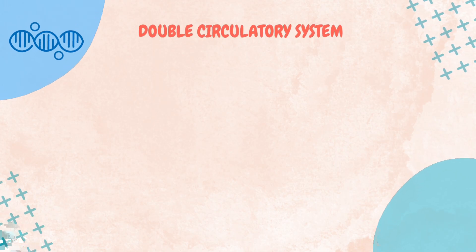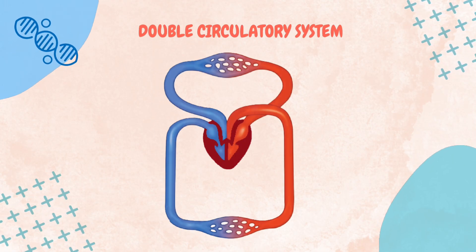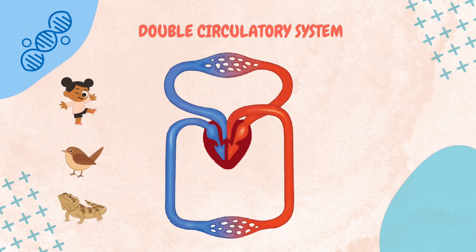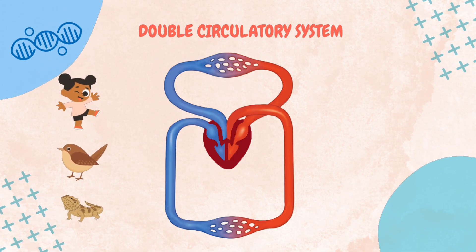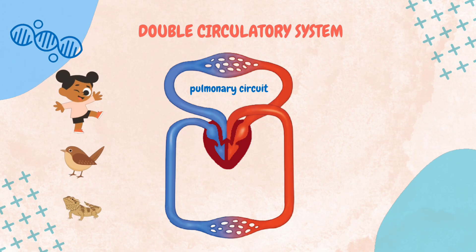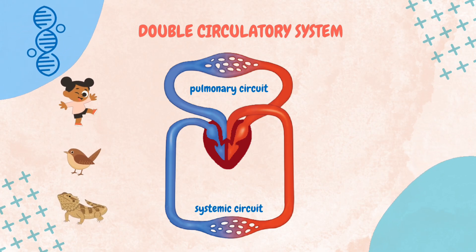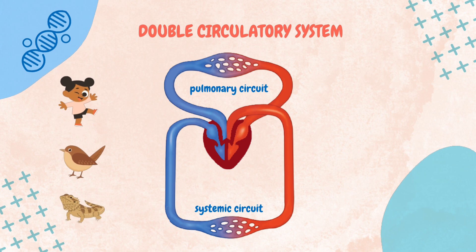Now, the double circulatory system. Double circulatory system is found in most vertebrates, including mammals, birds, and reptiles. This system features two distinct circuits — the pulmonary circuit and the systemic circuit — which work together to enhance the oxygenation of blood and the delivery of oxygen to tissues.